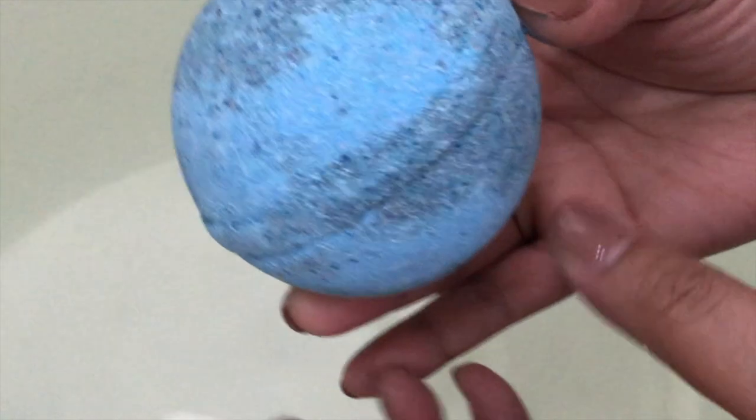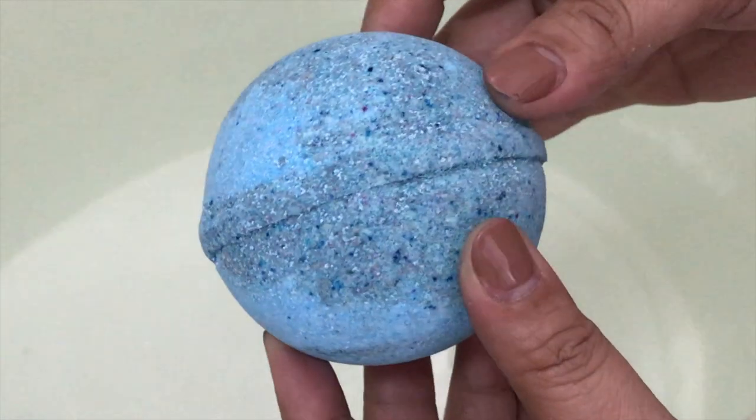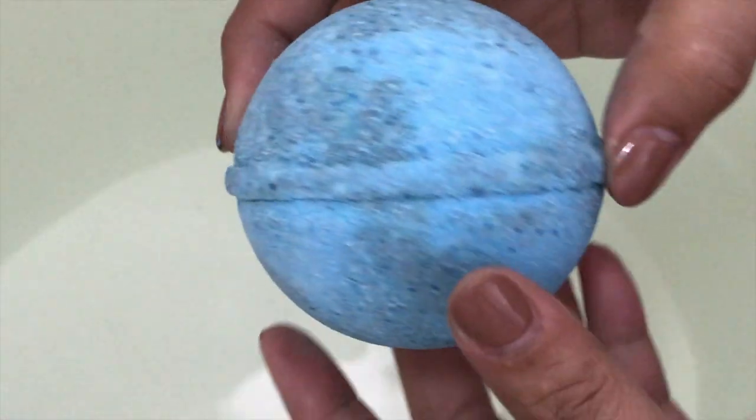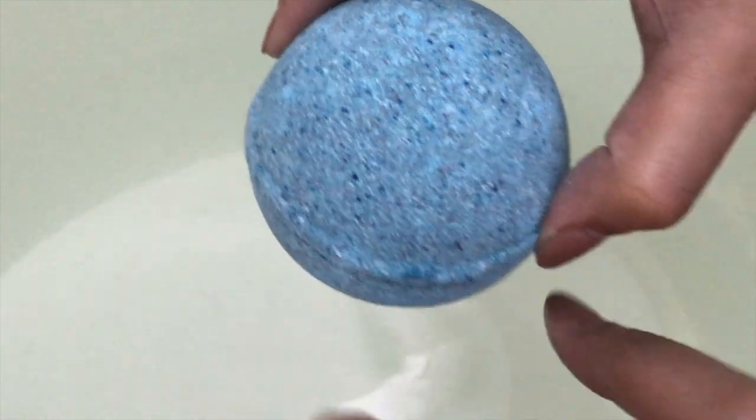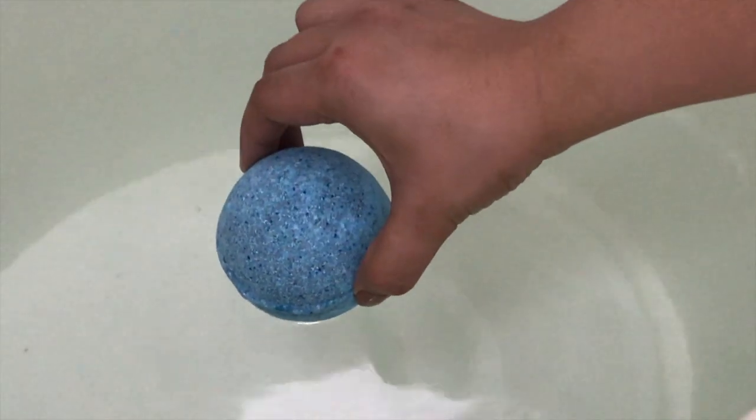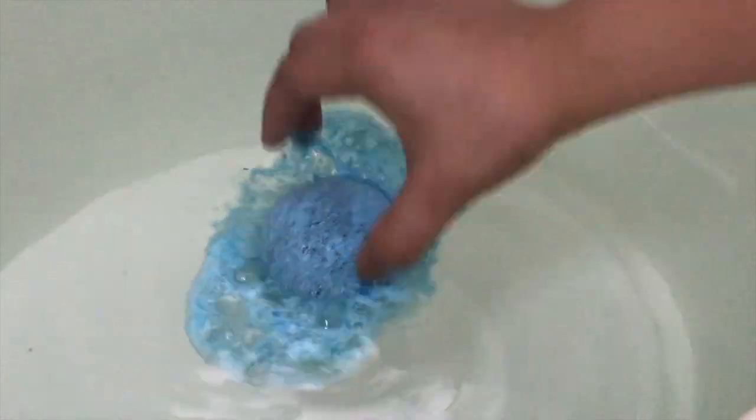Hi guys, welcome back to my channel! Today's spring reveal is from the birthstone collection of Regan Jewels for the month of March, which is aquamarine. As you can see, the color of the bath bomb has already faded.